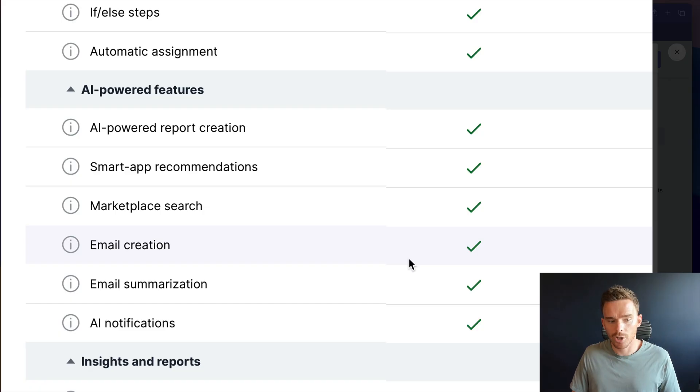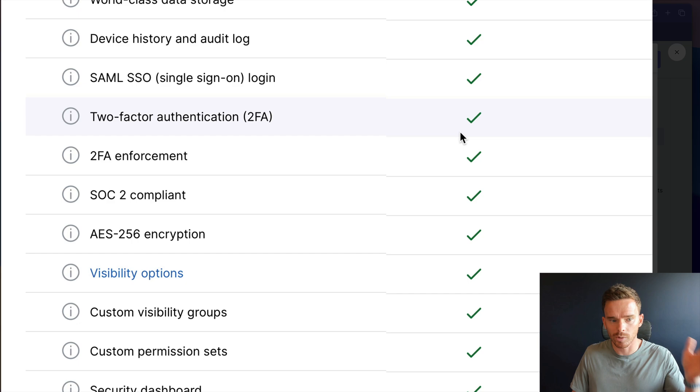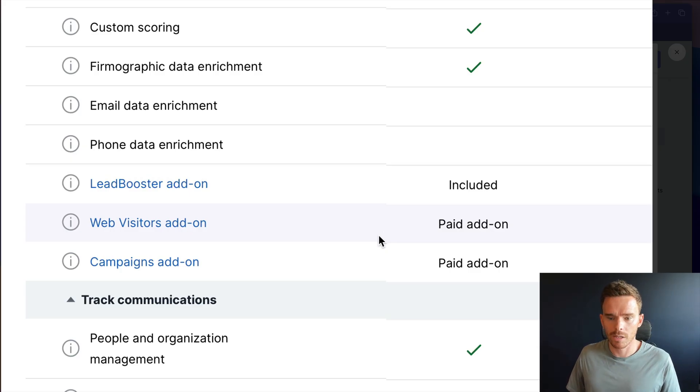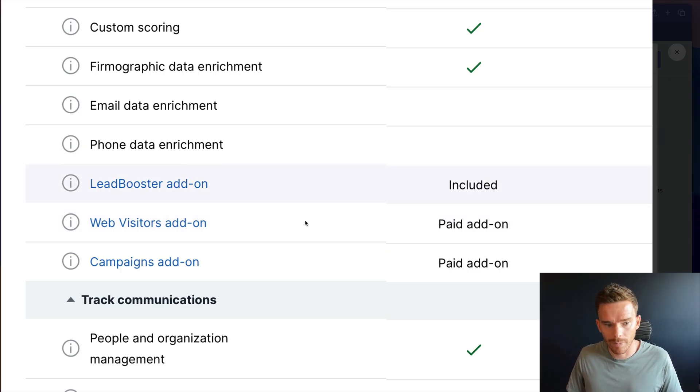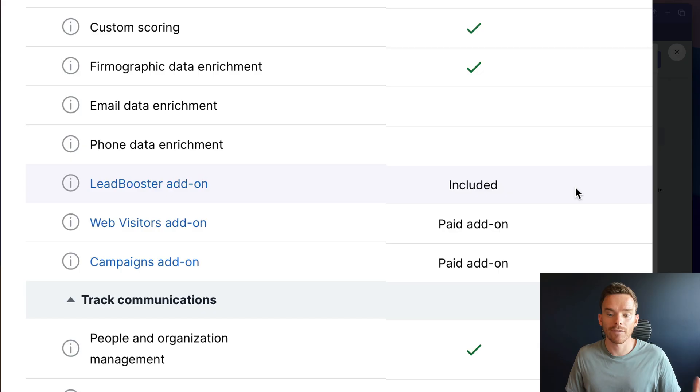The Premium plan also includes AI functionality to help you write and summarize emails, and we now have two-factor authentication and 2FA enforcement on the Premium plan. A final really welcome addition is the inclusion of Leadbooster. The Leadbooster add-on used to be a separate add-on that you would have to pay for separately on top of your normal subscription, but now Leadbooster — which you can use to create web forms, a chatbot, or put live chat on your website — comes standard included with the Premium and Ultimate plans.